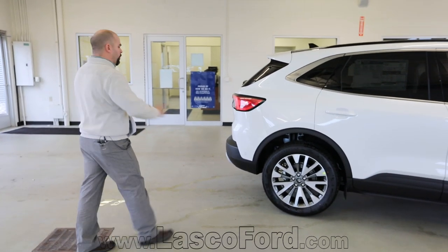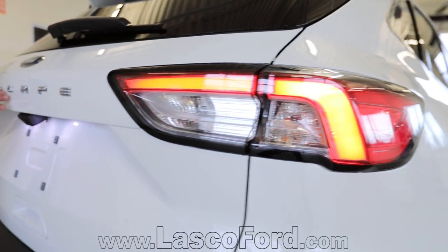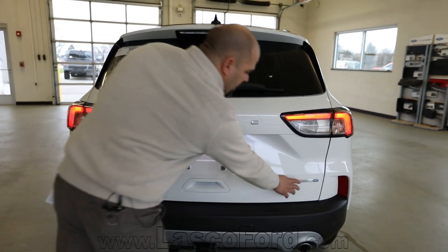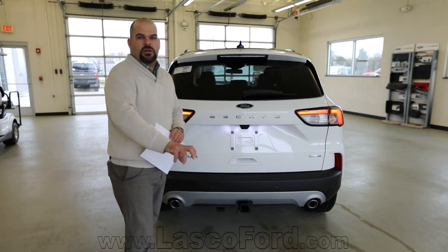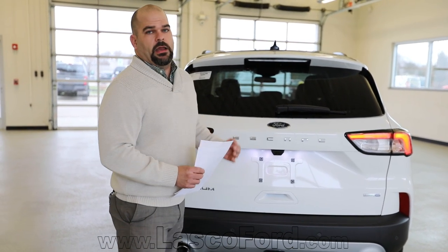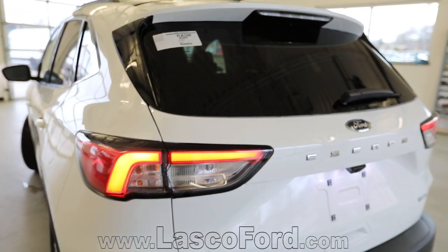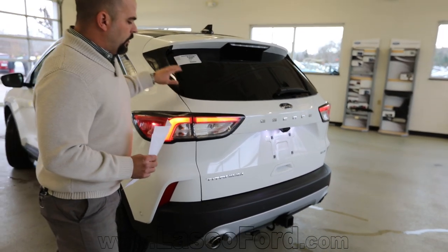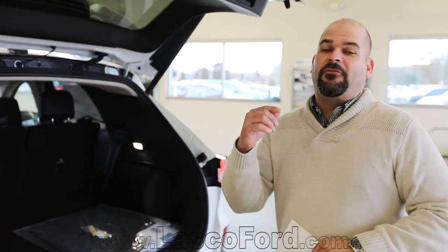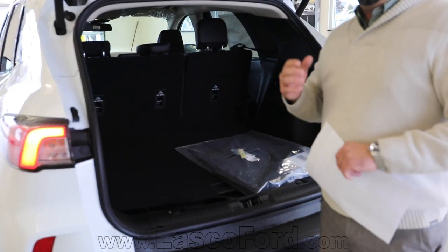LED lights wrap the back quarter panel into the rear liftgate. They changed out the font and put 'Escape' in the back to mirror the Explorer branding on front and back. You can see EcoBoost all-wheel drive badging. There's now a terrain control system so you can adjust what mode you're driving in, which was previously more in the Explorer lineup — now they're bringing that to the Escape. There are side curtains here that bring the drag coefficient down. In fact, this vehicle has a lower drag coefficient than the Ford GT — it's 0.329 versus 0.35 on the Ford GT.